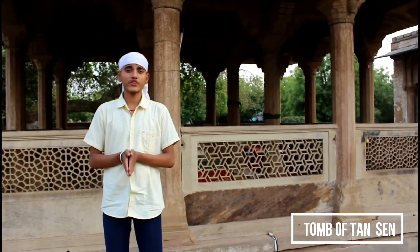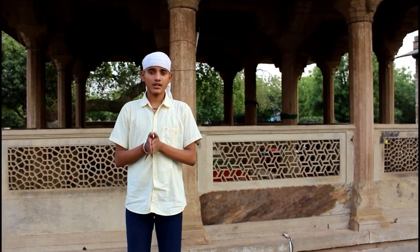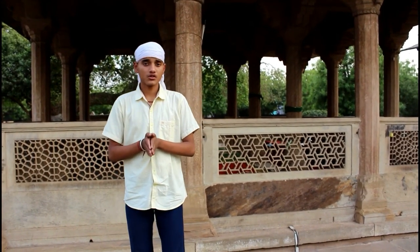Chhatris is a local landmark in Gwalior. The tomb of the dancing girl consists of a maqbara, and the tomb of the dancing girl is quite near and beautiful.